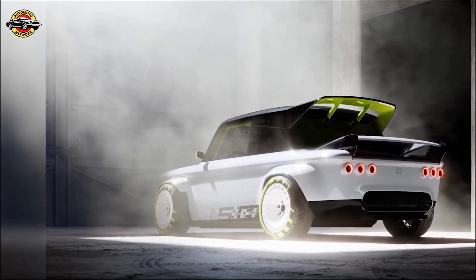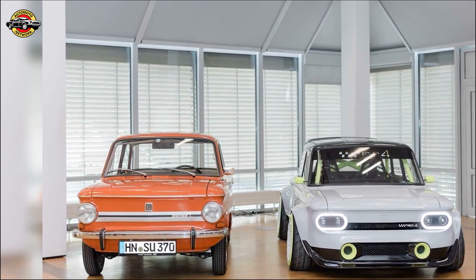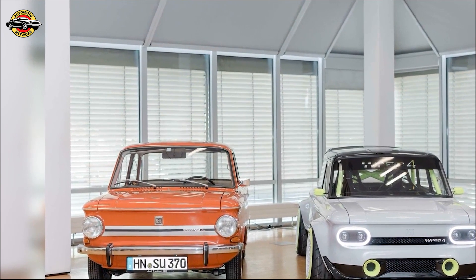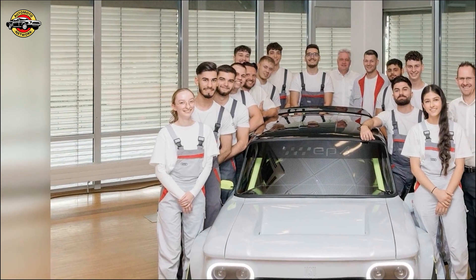Impressed by the apprentices' extraordinary achievement, Xavier Rose, Audi board member for Human Resources, commended their commitment and creativity. Projects like the EP4 showcase the strength of Audi's future, thanks to the talent and dedication of its young apprentices.